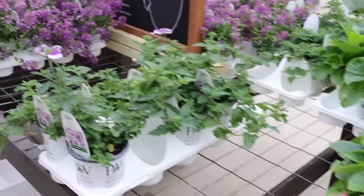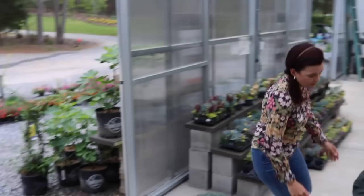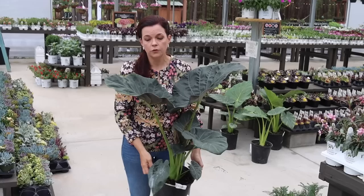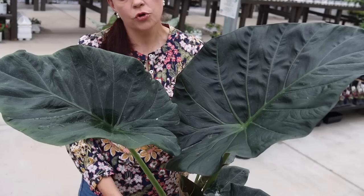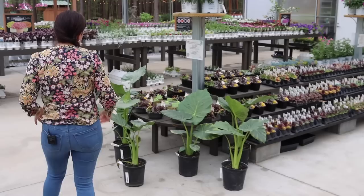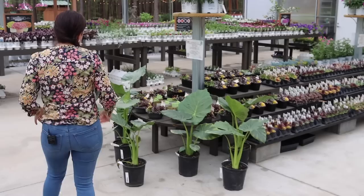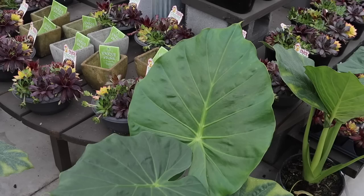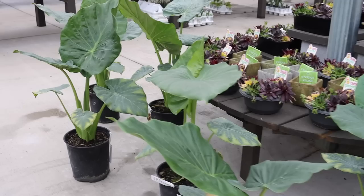We got a plant delivery yesterday — elephant ears! This is Regal Shields, a beautiful alocasia with nice dark color and big leaves. It's an upright alocasia with gorgeous new growth. If you want a specimen plant for summer — around a pool or in a container — this is a great one. Right next door we have the Caladora, also an upright alocasia, massive in size and a really nice specimen for landscape or container.